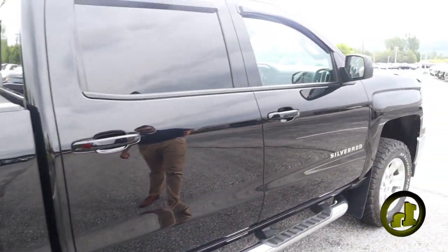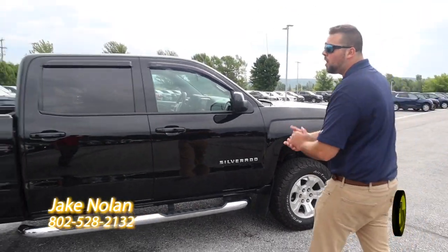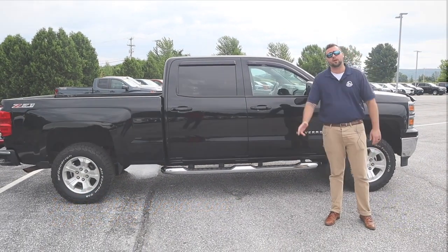I know it's a little higher than what you're looking for, but I think this would be the perfect truck for you. If you have any questions man, feel free to give me a call at 802-528-2132. Thanks Rick, have a great day.